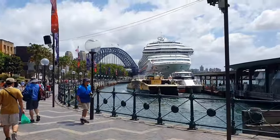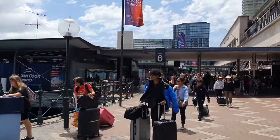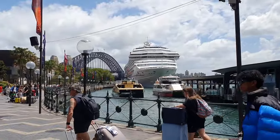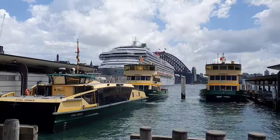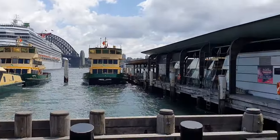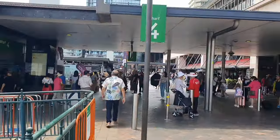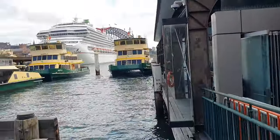Ferries are popular for travel across the iconic Sydney Harbour, offering both a scenic mode of transport and a practical way to navigate the city's waterways. The light rail system has been expanding in recent years, providing additional public transport options particularly in inner-city areas. The Opal card is the integrated ticketing system used for public transport in Sydney, allowing commuters to use trains, buses, ferries, and light rail with a single card.